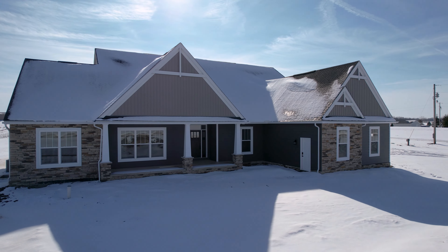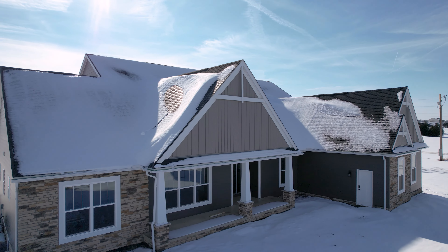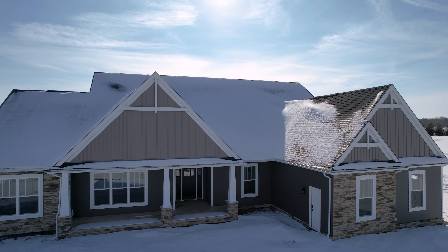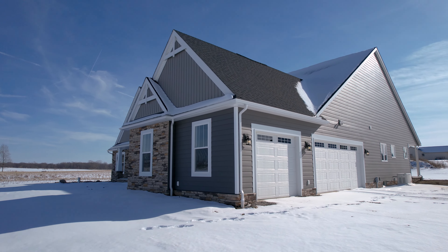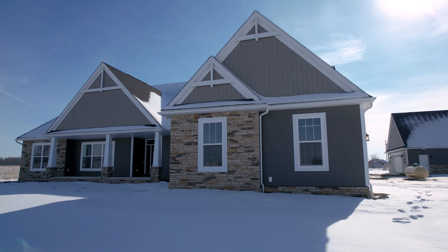Looking at the front of the home, you'll notice the 8-12 roof pitch which runs across the main roof, but that's accented by the 12-12 pitch on both the gables above the front porch and the garage. These gables are accented with brackets at the front of the home and 5-and-a-half-inch Craftsman trim, with 8-inch Craftsman trim on top featured around the windows.